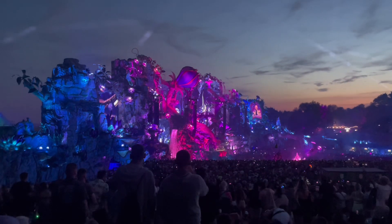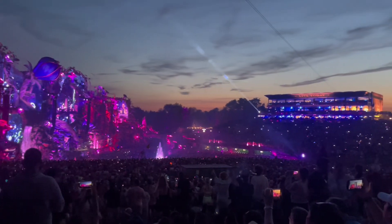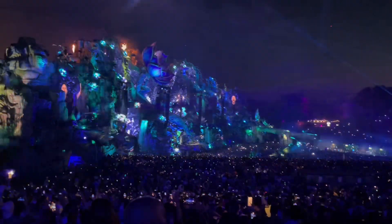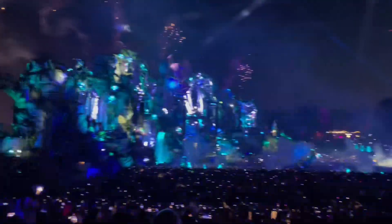We finished the festival with the marathon of Tiesto then David Guetta on the main stage. Definitely suggest using the looker's left entrance to get a seat on the far hill and take in the show. Thanks for joining and I hope you enjoy the rest of the festival as we did.